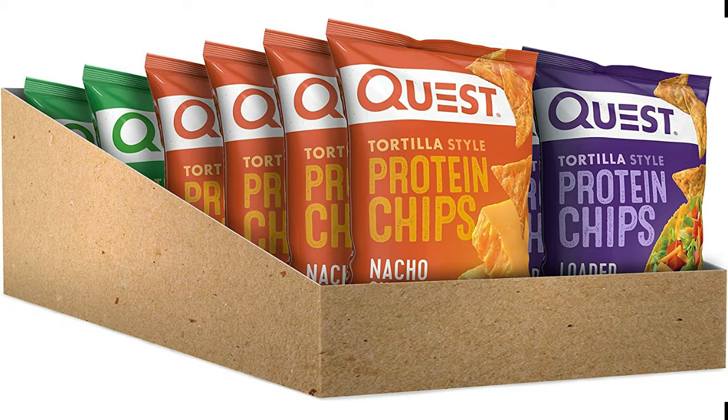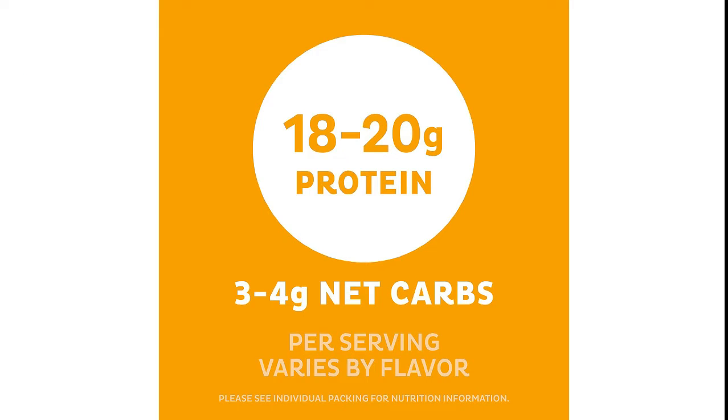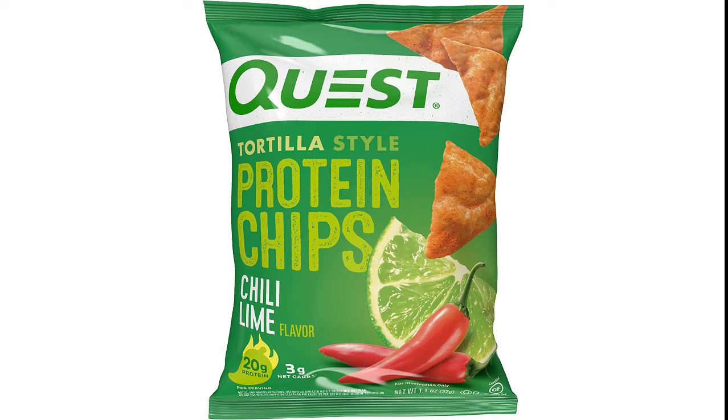Quest Tortilla Style Protein Chips provide all the crunch and satisfying taste of a regular tortilla chip. Only ours have 18-20 grams of protein and 3-4 grams net carbs per serving. Quest Tortilla Style Protein Chips are made with complete, dairy-based proteins to provide your body with 9 essential amino acids.